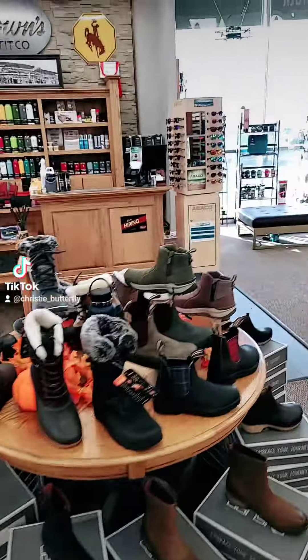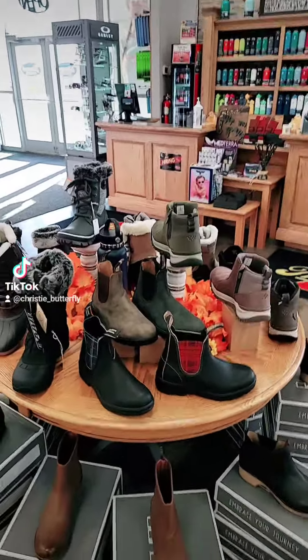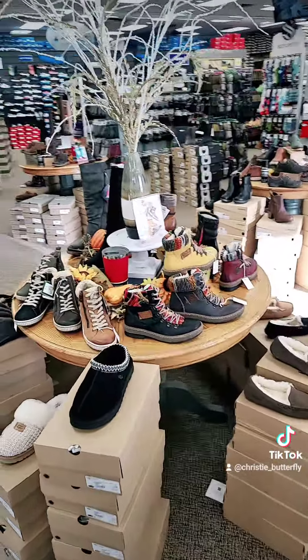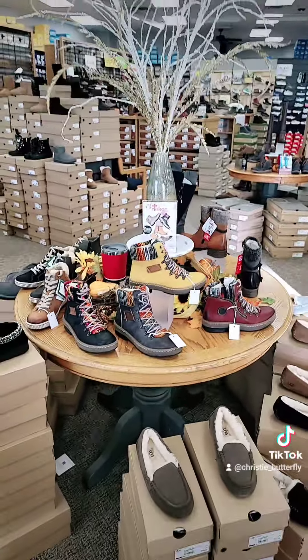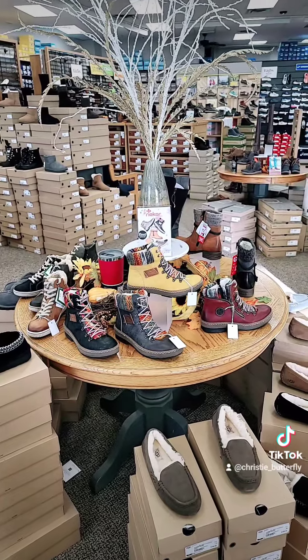Oh, and then we're going to pop over here because Plumstone is all the rage, folks. We have them in stock today. Come down and get them because they're going to run out soon — they are super cute, super comfortable, and really functional. And as we know, snow is coming and Riker has us covered. This cute little yellow booty is just what we are needing for this fall and winter. It's a little lined boot, super cute and comfortable. Come try it on.